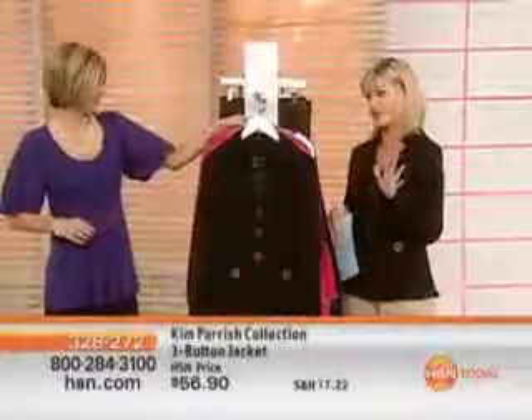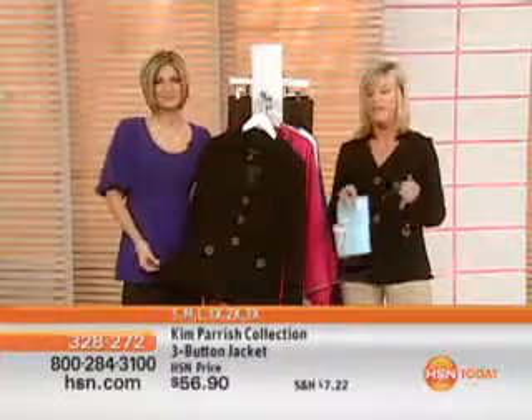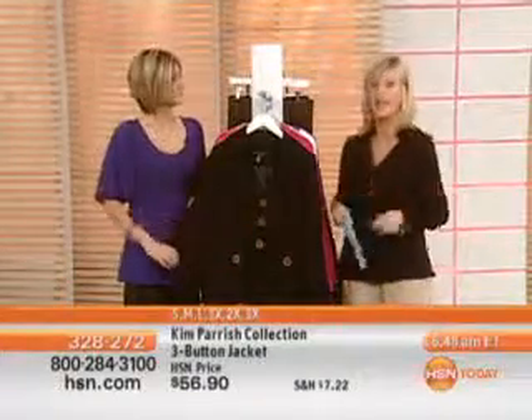You outdid yourself. Yes, we definitely did with this complete set collection. It's all about designer looks, very well made pieces with a little edgy twist to them, but of course affordability being the number one factor.